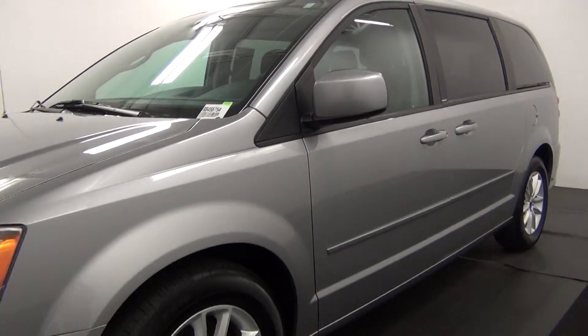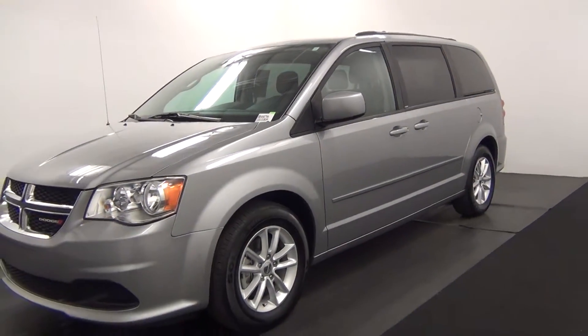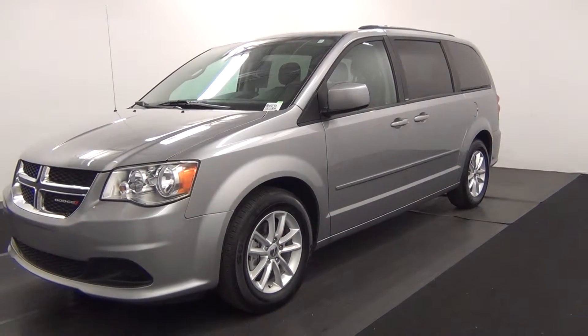Today we'll walk around the 2014 Dodge Caravan, stock number BB45675A.